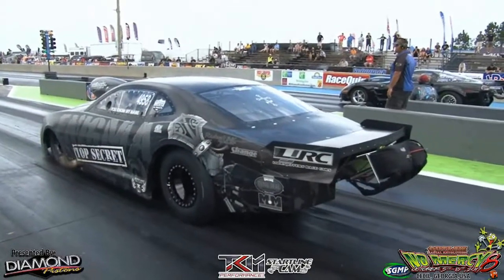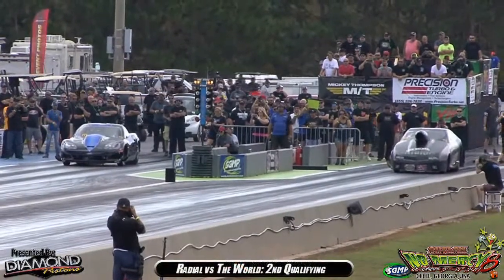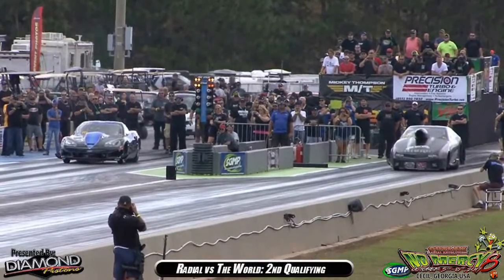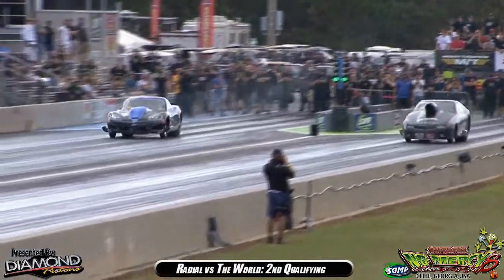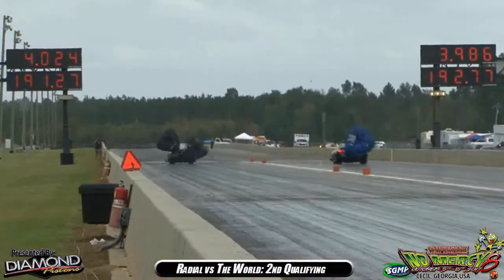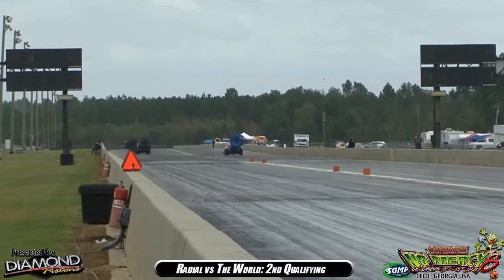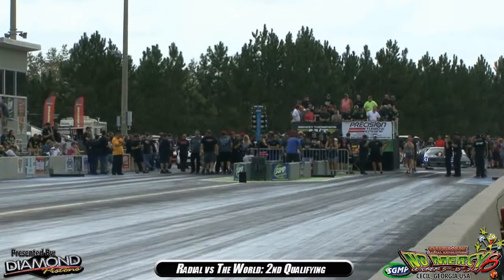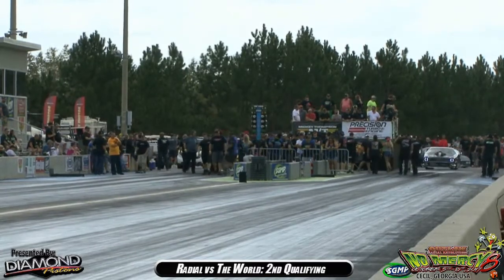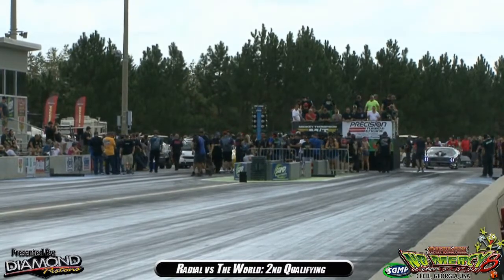M&M Transmissions on board on the right-hand side. Mark Woodruff trying to go to the 70s also — it can happen, we already see it. Brutal — the chassis pedals, but he still goes 3.98.6 at 192 miles an hour. A nice driving job. Woody goes to number 12. Haney does not improve his position — 4.02.4 at 191. He actually moved up a little bit, goes to number 17.